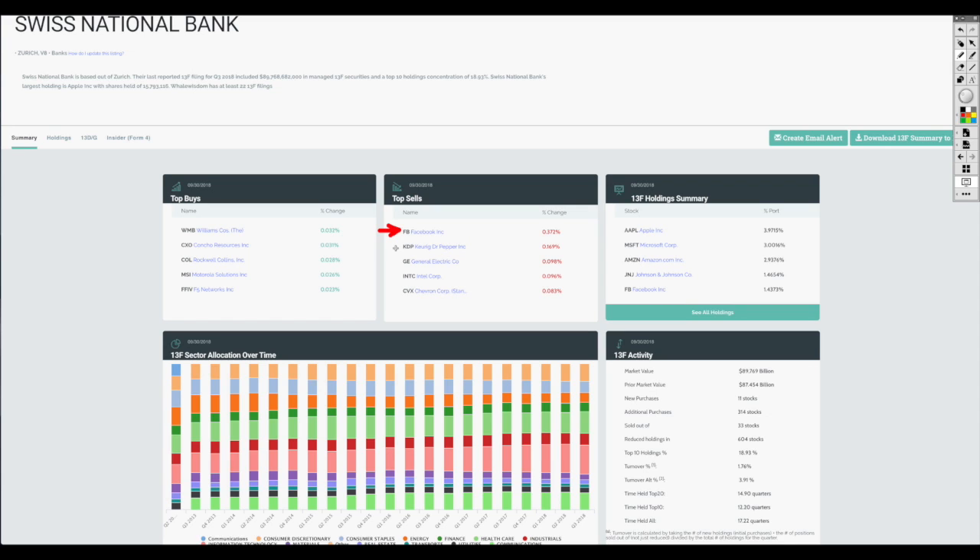But they're not the only one — they're all trading on information that they may be looking at at the same time. And then you see these big percentage declines like Facebook experienced. On the right-hand side you can see the 13F holding summary. Whether it's Apple, Microsoft, Amazon, Facebook, or Google, they've got a lot of U.S. tech stocks in their portfolio. Their market value as of September 30th is just shy of $90 billion — that's just for their U.S. portfolio released under the 13F.